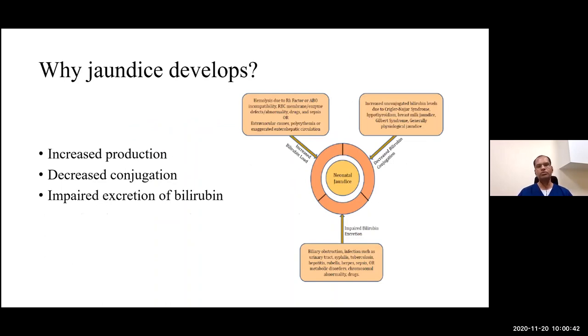Why does jaundice develop? In a simplified way, it is about how the body manages bilirubin load. Increased production due to hemolytic conditions — RH incompatibility, ABO incompatibility, and other immune conditions — causes excessive circulating bilirubin. Decreased conjugation due to reduced enzyme activity, seen in prematurity and genetic conditions like Crigler-Najjar syndrome and Gilbert syndrome, also contributes. Impaired excretion of bilirubin is the main pathophysiology of conjugated or obstructive jaundice.